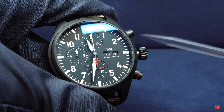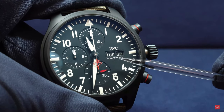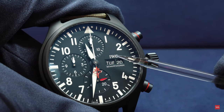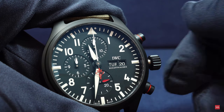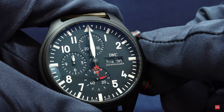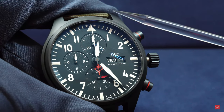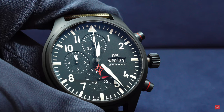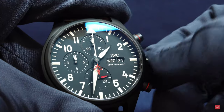Something that amazed me was the date change. It happens quite accurately at midnight. You can see the day display showing signs of movement just before midnight — and then, at exactly midnight, Wednesday snaps in and the date changes to the 21st. The entire day and date change happens within about 20 minutes, which is pretty nice. I've seen watches where it took much longer.